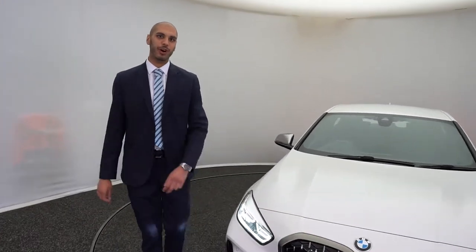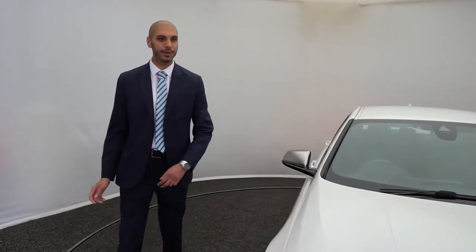How you doing guys? My name is Ash from Big Motoring World and today I'm going to be showing you the new BMW 1 Series.